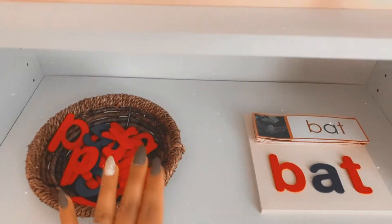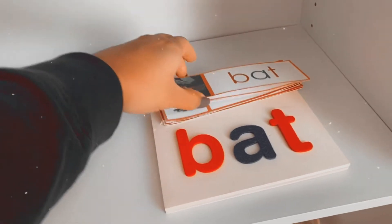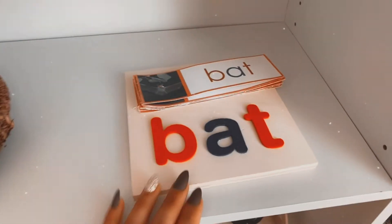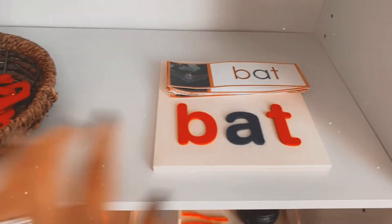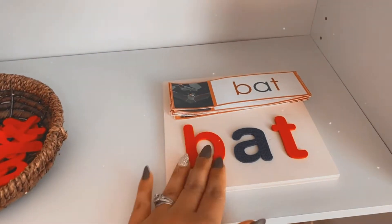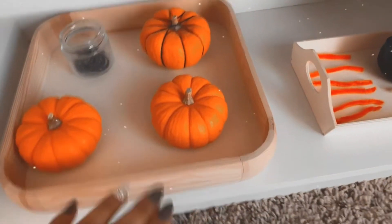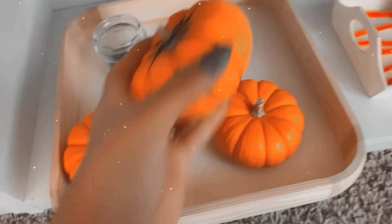I found these three-letter word, Halloween-related cards on Pinterest for free as well, and then we just match them with our felt letters so Beckham can start creating words, sounding out the words, and putting them all together. Down here are some fun little Halloween things.